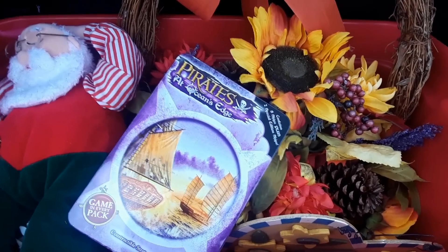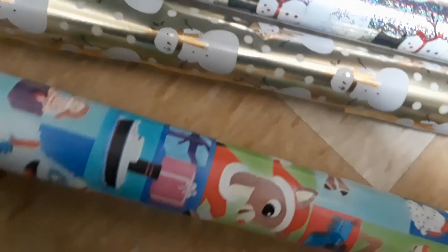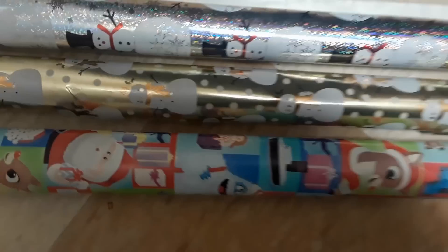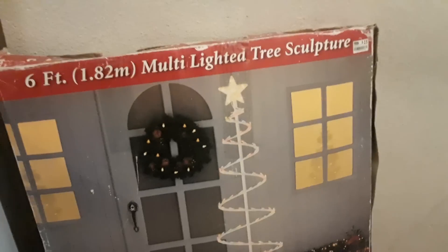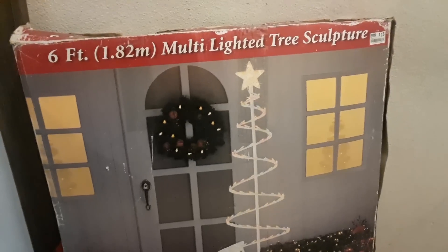I'm going to take this stuff in the house and show you the other items. Here is the wrapping paper I was talking about. We have Rudolph and the Misfit Toys - I love that story. Then we have some snowman with gold wrap and snowman with silver wrap. And then we have the six-foot multi-lighted tree sculpture. That is what is in this box - and guys, it's actually two of them, two of them in this box! I'm going to see if they light up. If so, I'll tape them up and next Christmas I'll have two cute Christmas trees. I didn't want to take it out of the bag, but as you can see, the Christmas trees are lit.